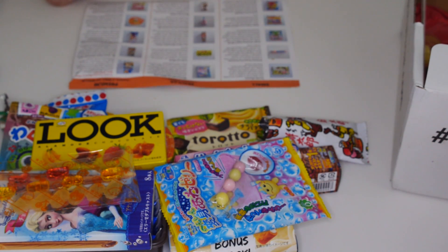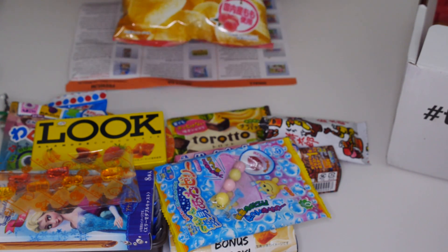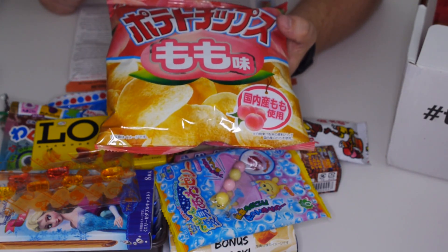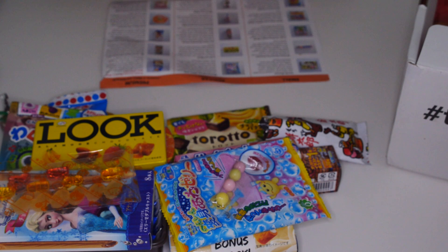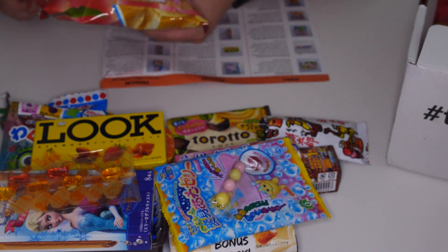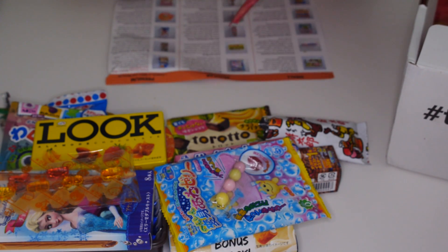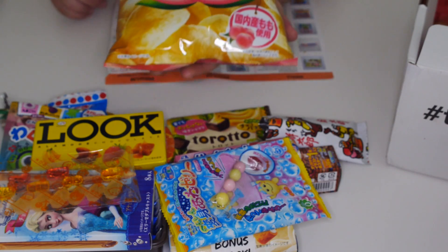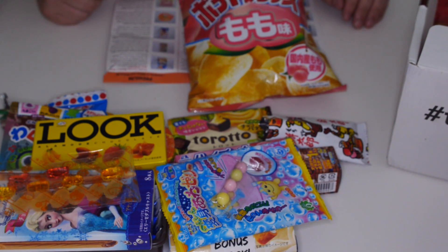Okay, last two items. The first is actually weird — it's peach flavoured crisps. Very strange, but we'll definitely give it a go. They definitely smell like peach. They taste so weird. Oh my god, that's horrible.